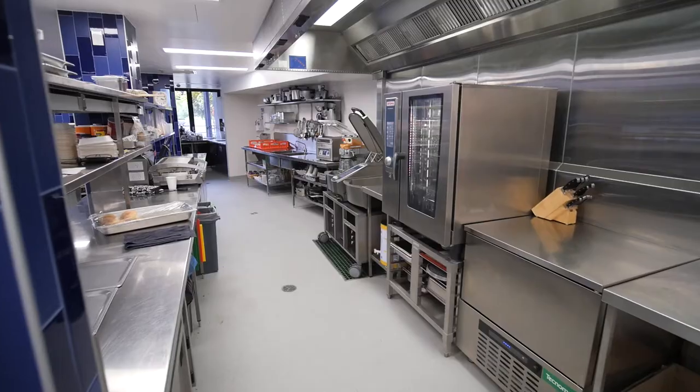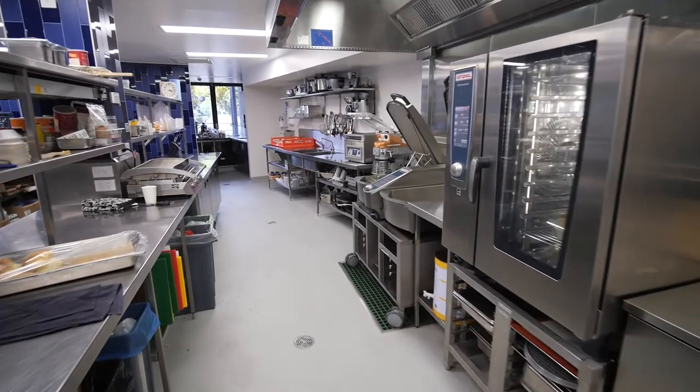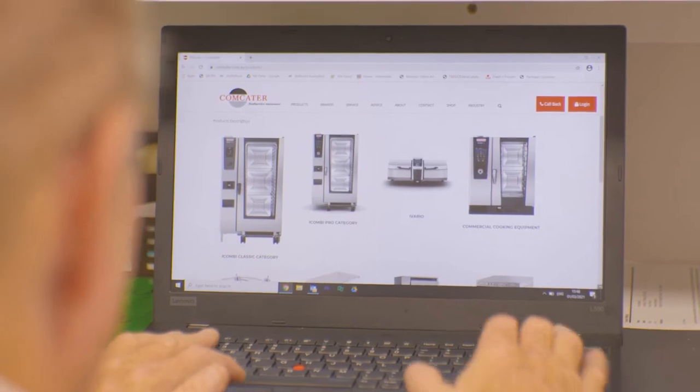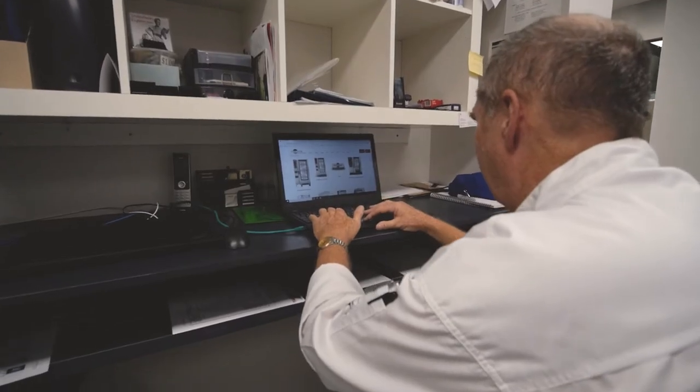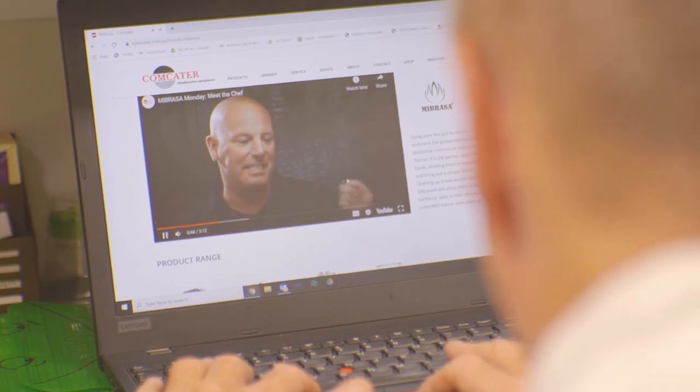A lot of the Rational equipment has opened avenues for us to produce foods that traditionally weren't produced in tuck shops or canteen situations in schools. The older school of thinking was pies and sausage rolls. Now with the ovens and the Vario, my Friday special currently is a fried rice — I don't have a wok, but I can crank the Vario up to 250 degrees and do fried rice through there.